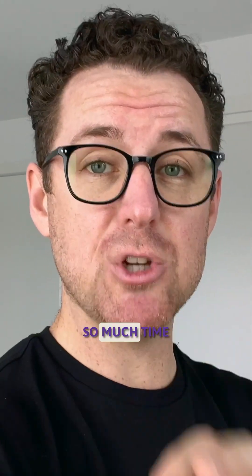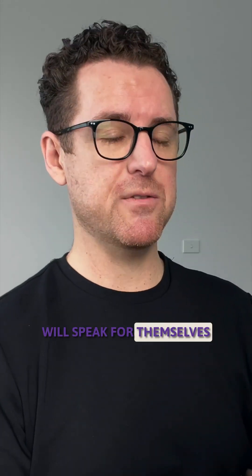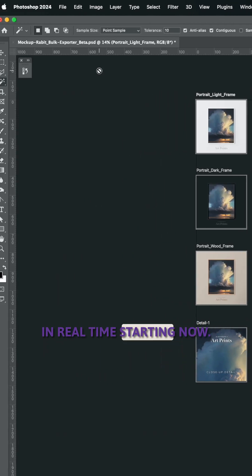If you're an Etsy seller and you have Photoshop, then this template is going to save you so much time with your listing images. Let me just show you and the results will speak for themselves. I'm going to do this in real time, starting now.